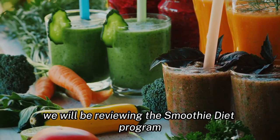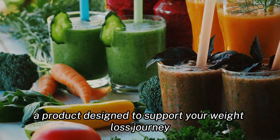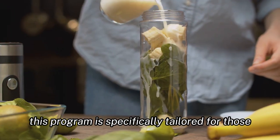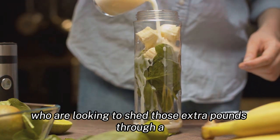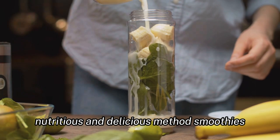In today's video, we will be reviewing the smoothie diet program, a product designed to support your weight loss journey and help you achieve a healthier lifestyle. This program is specifically tailored for those who are looking to shed those extra pounds through a nutritious and delicious method: smoothies.